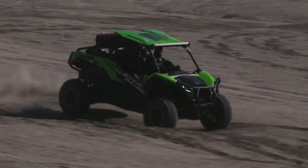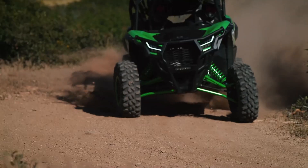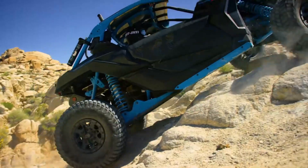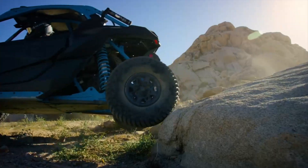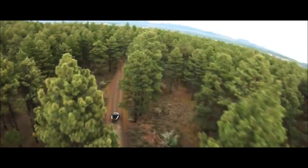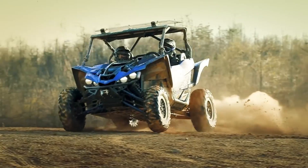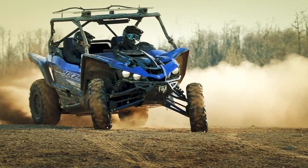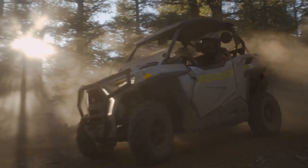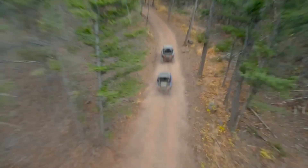Side-by-side UTVs — where sport meets utility for all-terrain adventures. The perfect blend of adrenaline-pumping performance and practical versatility, these vehicles cater to thrill-seekers and utility enthusiasts alike. From tackling challenging trails to carrying heavy loads, side-by-side UTVs offer an exhilarating and reliable off-road experience like no other.